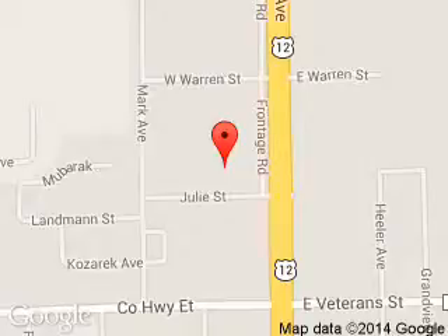We are located at 1200 North Superior Avenue, Tomah, Wisconsin, 54660.